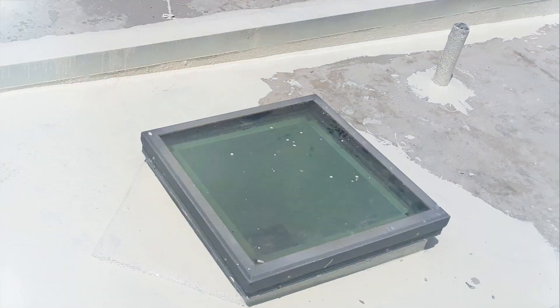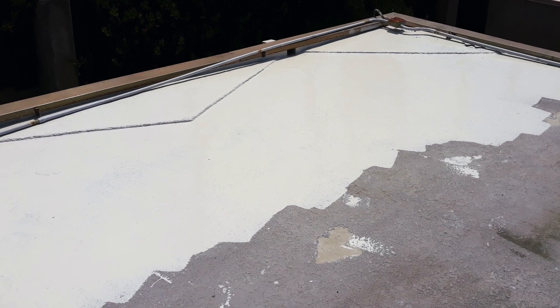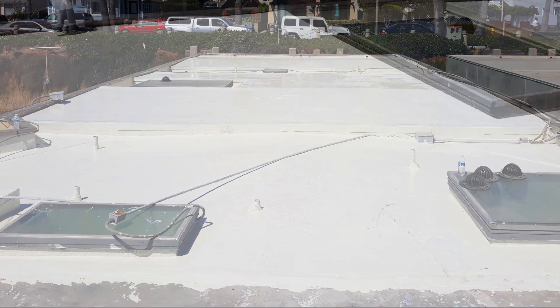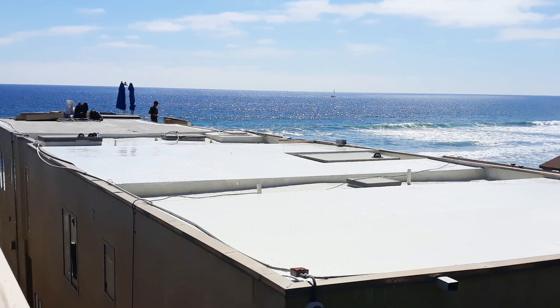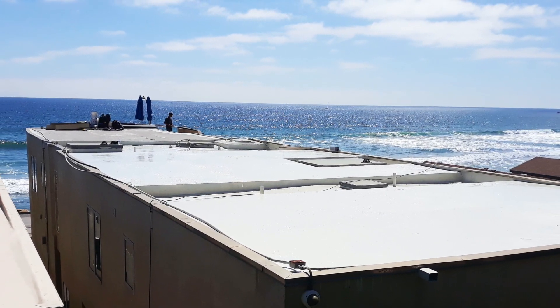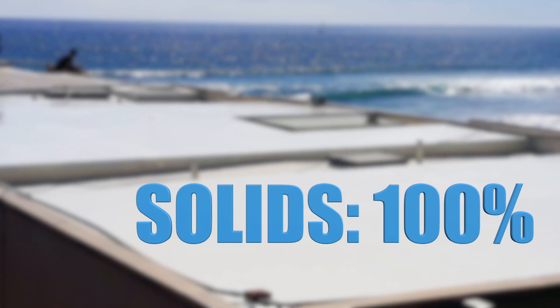Because Ecodur has no maximum mil thickness, it is great for filling gaps, cracks, holes, and more. With detail tie-in, trouble spots, and penetrations complete, it was time to get to the field. Using a squeegee and rollers, Ecodur was quickly applied over the entire roof deck at a consistent thickness of 30 mils.